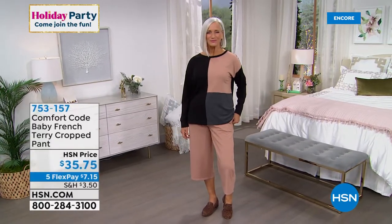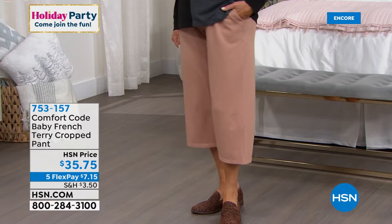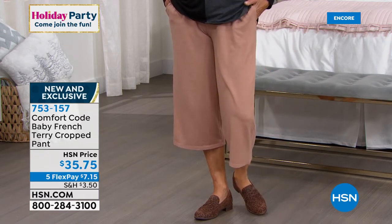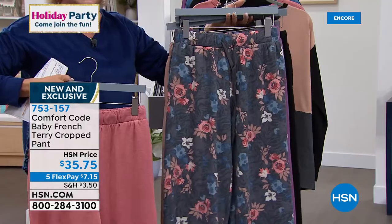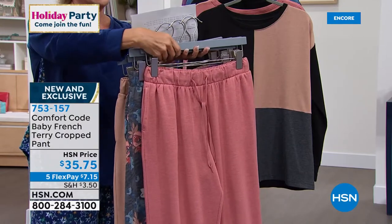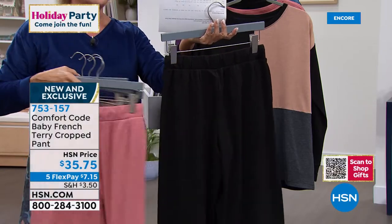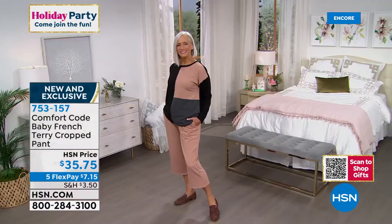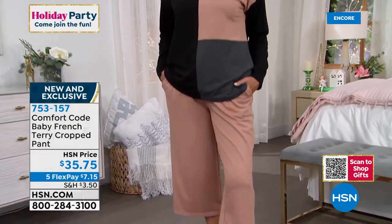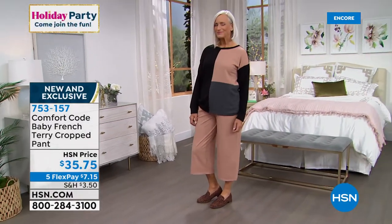Look at how pulled together this looks with that patchwork color block top and this French terry cropped pant. This is a different item number — 753-157. We have the pant in one print which is a really pretty charcoal floral zebra, and then your soft rose, your beautiful amethyst, tan, and black. These are 22 inches in length. These also have stretch — 5% spandex, lots of movement and ease of fit here. This does have the drawstrings too, so you have a little bit more control over how tight or loose you want it. It just kind of sits right there a little below your natural waistline — such a great, easy crop. You could totally throw on some boots with this or some little moccasins, or I love it with some slip-on sneakers.